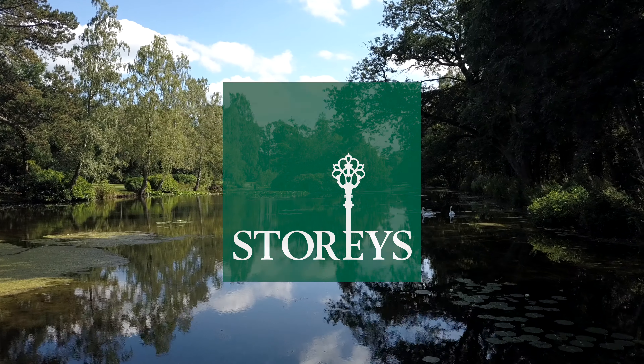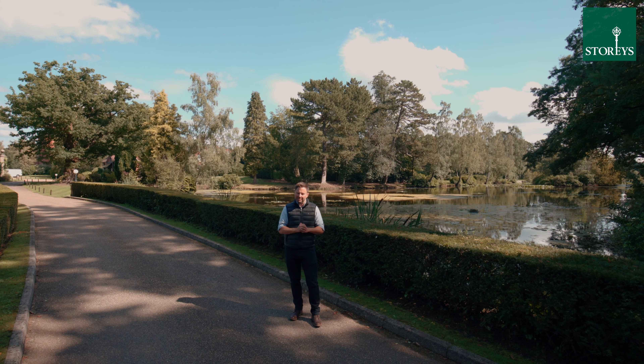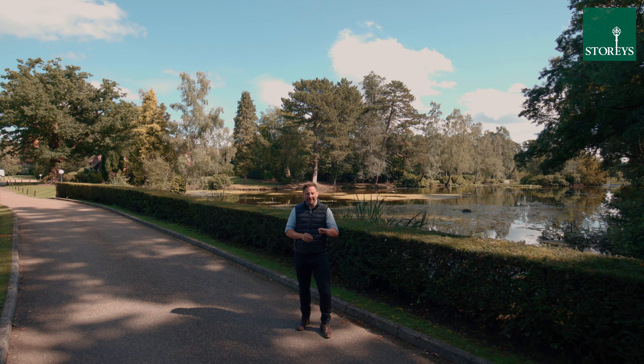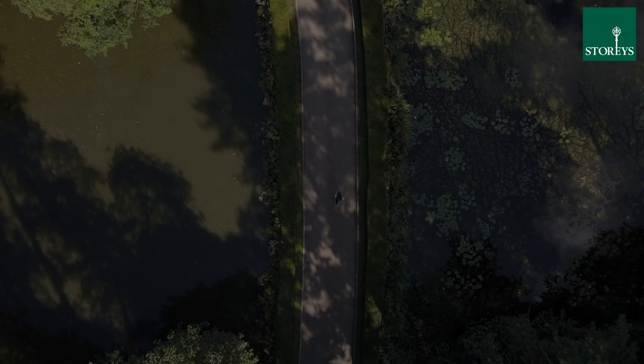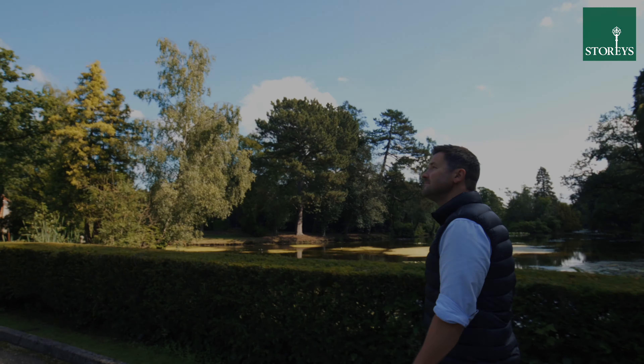Welcome to 43 The Courtyard at Bostock Hall. This immaculate mews property has three double bedrooms, two bathrooms, a cinema room and large dining kitchen, plus a large living room.